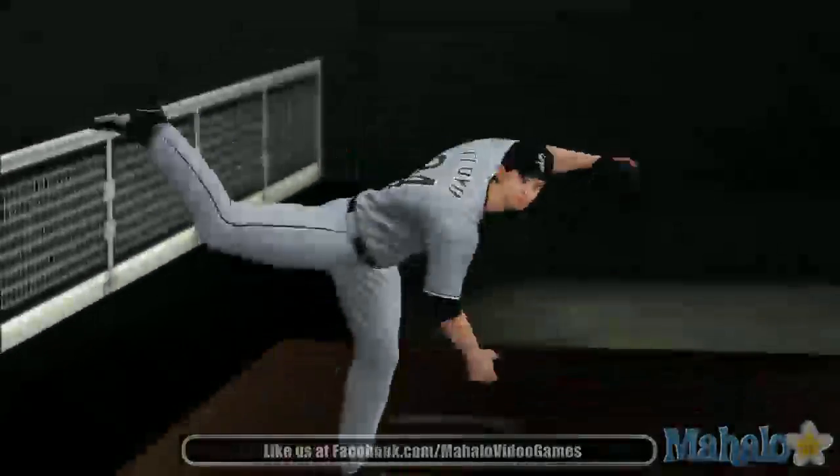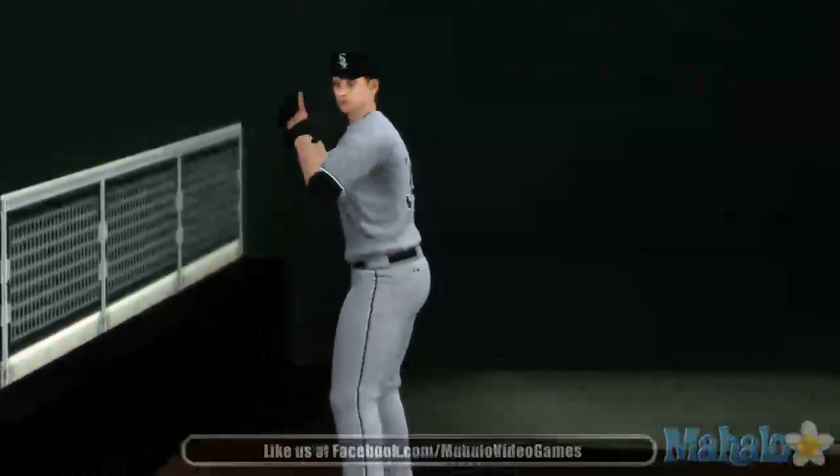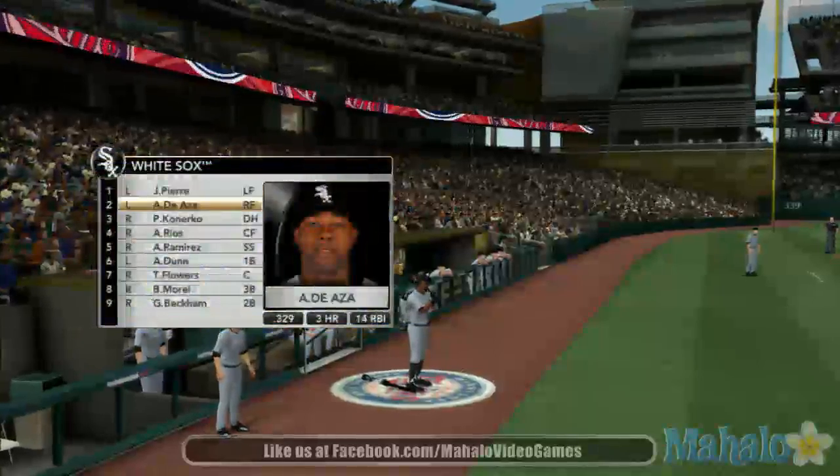He is a winner, and he is a stalwart on this staff. Today, we'll watch Gavin Floyd. Let's show you the lineup for the White Sox.